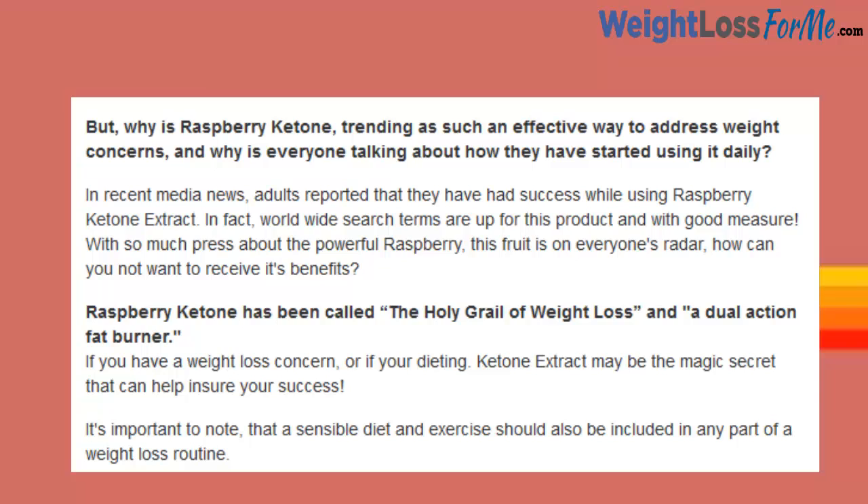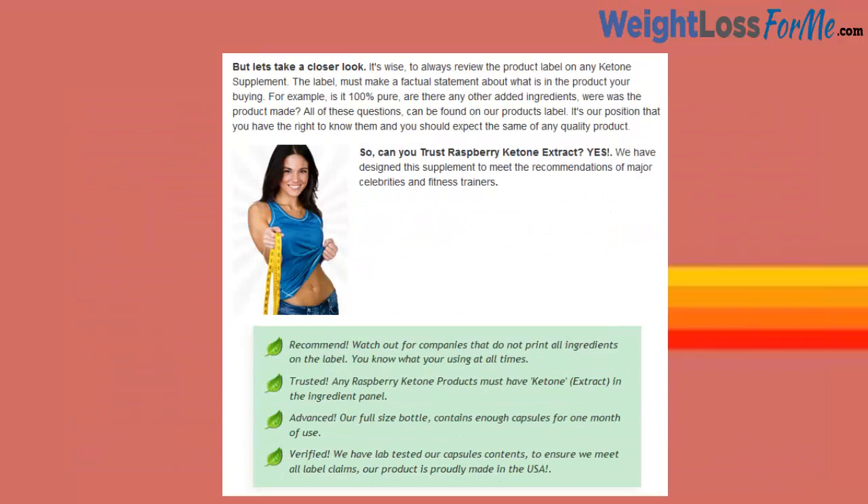But why is Raspberry Ketone trending as such an effective way to address weight concerns, and why is everyone talking about how they have started using it daily? In recent media news, adults reported that they have had success while using Raspberry Ketone extracts. But let's take a closer look.